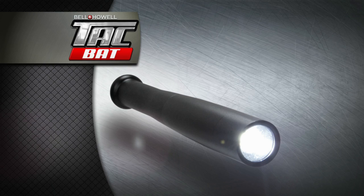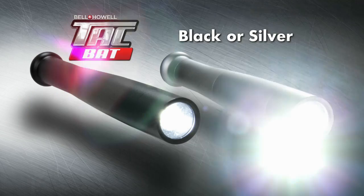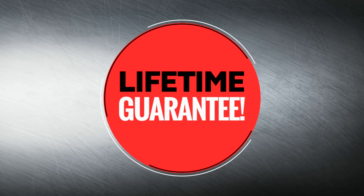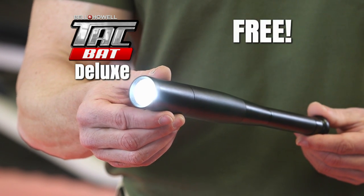Act now, and through this special TV offer, you can get our new Tacbat for just $19.99 plus free shipping. It comes in your choice of black or silver, features a genuine Bell & Howell lens, and is backed by a lifetime guarantee. But wait! Order today and we'll even upgrade you to our 12-inch Deluxe Tacbat, absolutely free!